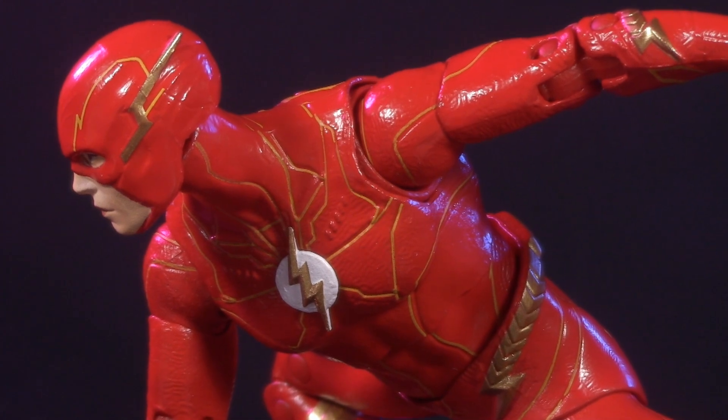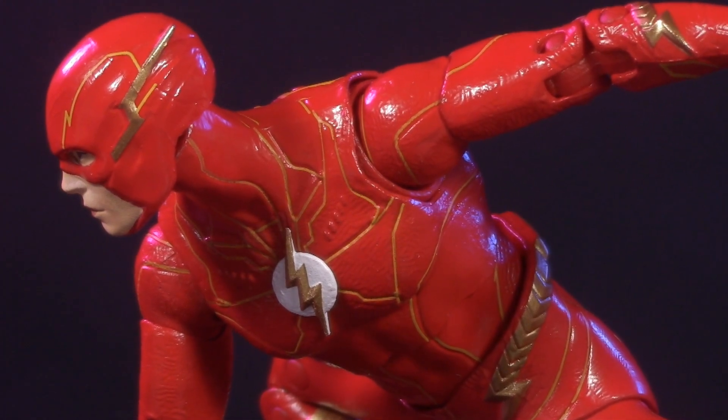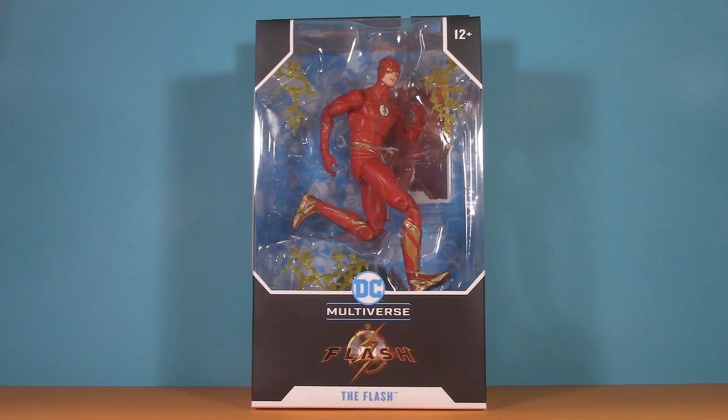If at any point in this video I use the term he, I'm talking about the Flash character, not the actor. Starting off with the packaging, and because this is a movie figure, there are a few differences from usual.